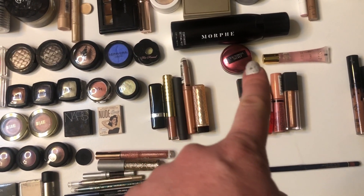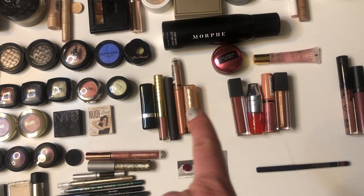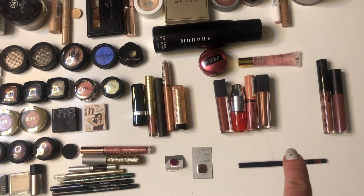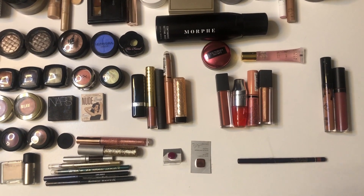Two lip balms. Five lipsticks. Four lip glosses. Two liquid lipsticks. One lip liner. And two samples of lipsticks.